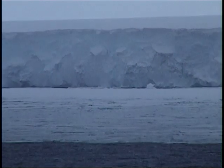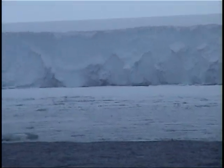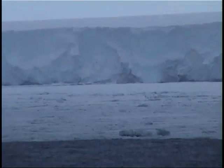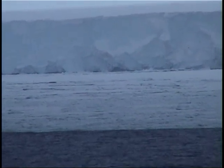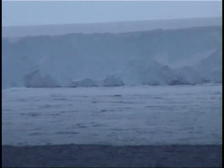We have been sailing along it now already for more than 24 hours, and it's still extending further to the east. Our speed at the moment is 15 knots. Our course is exactly 090 — 90 degrees. So we're just following the ice front further to the east. We're not quite sure when we will be reaching the Bay of Whales, sometime around noon.